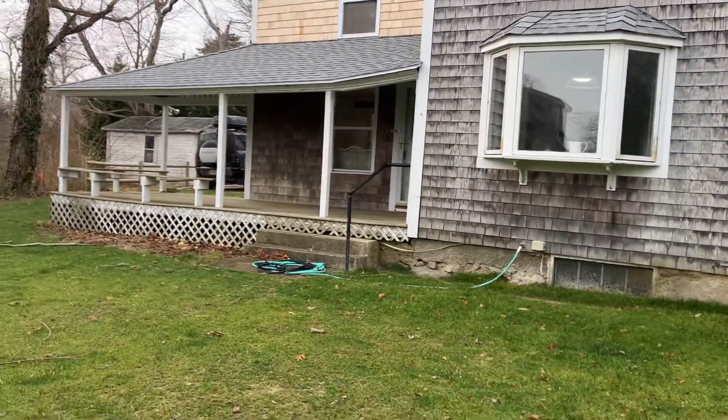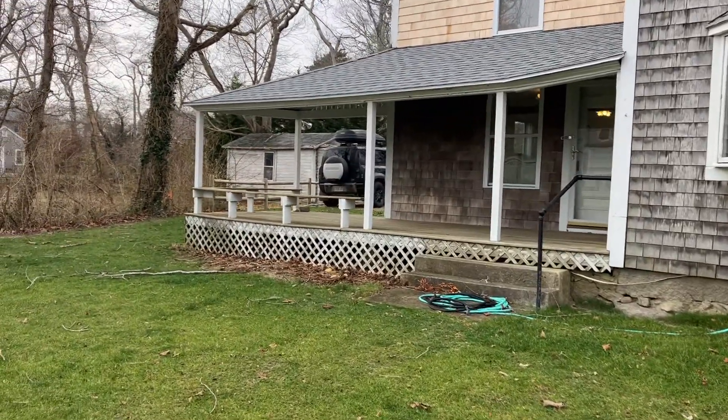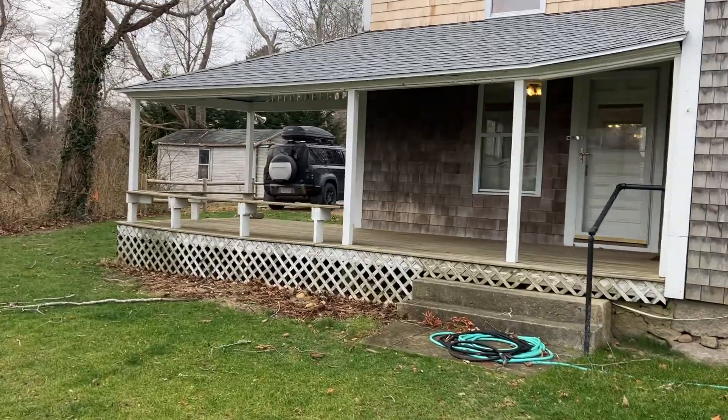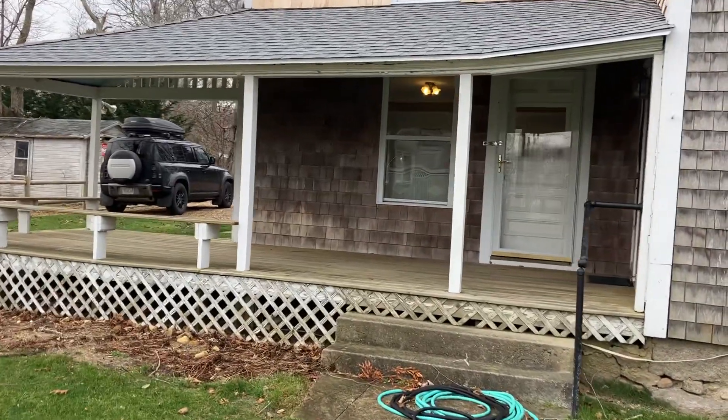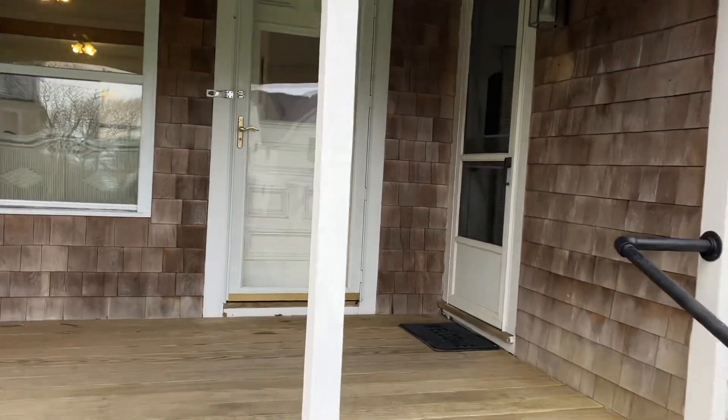It's a great little house. We'll take a walk inside and see what it has to offer. It's now listed at $1,275,000 and just came back on the market, so let's head in and check it out.